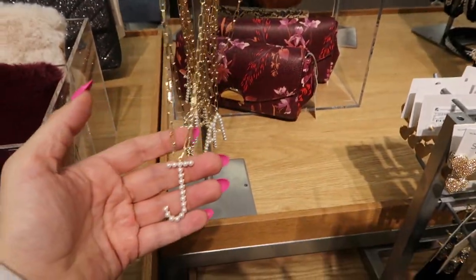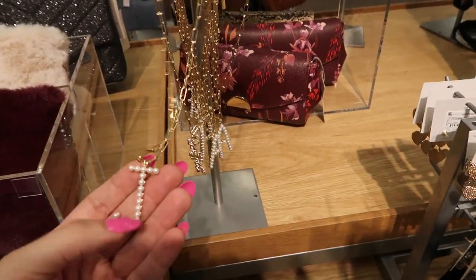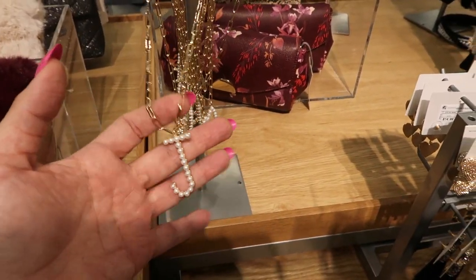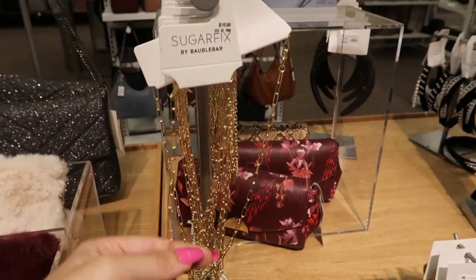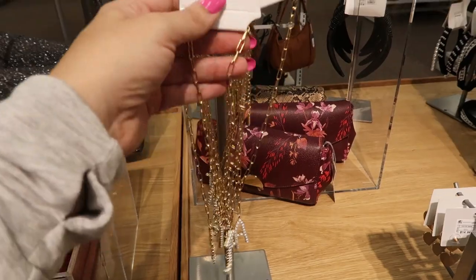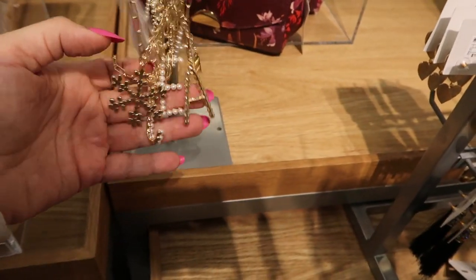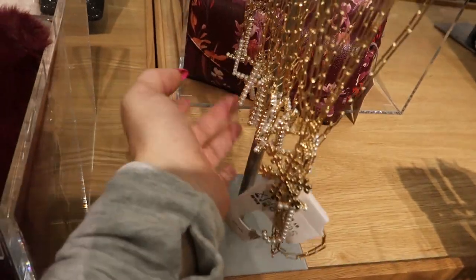These bobble bar necklaces look just like what I see a lot of influencers wearing. Every time I click on them the necklaces are like $30, $40, $50 — this one is $16.99. Of course they have my initial right on the front, which is so pretty. They also have E's, A's, and L's.